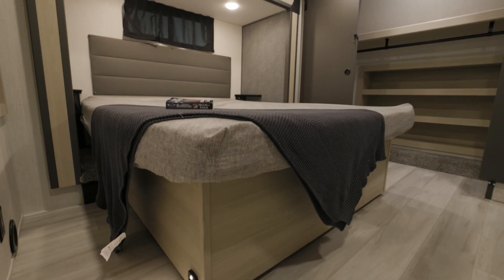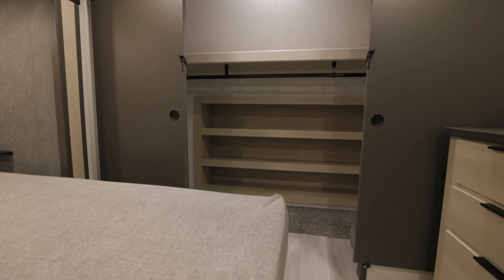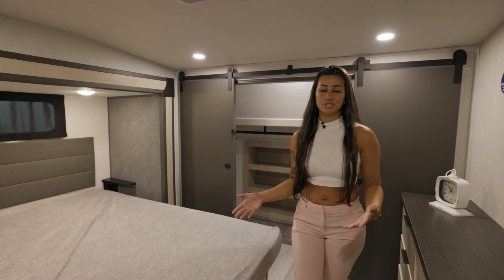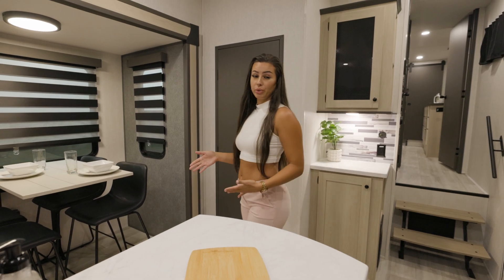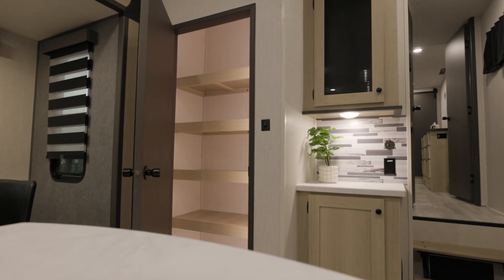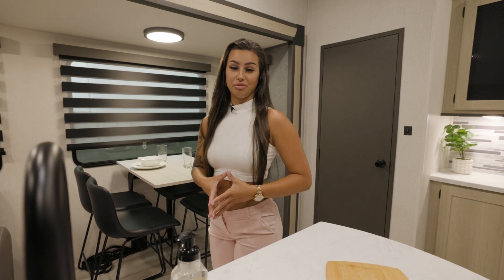Welcome to the master bedroom. Here we have a king-sized bed with lift-up storage underneath, a massive closet, and a washer-dryer prep. It's designed to be your sanctuary on the road, offering all the comforts of home. This RV is also equipped with day and night roller shades for privacy, a massive pantry for all your food storage needs, and motion sensor lighting throughout ensures you never have to fumble in the dark.